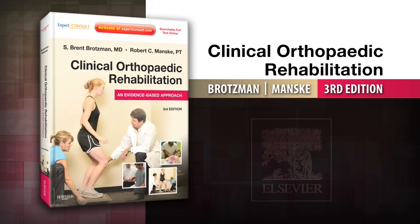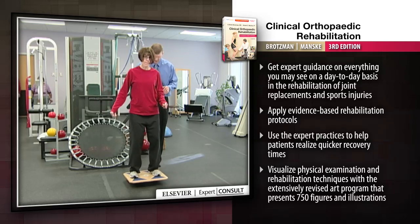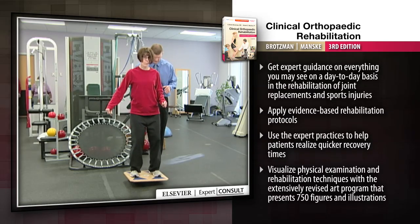Introducing Clinical Orthopaedic Rehabilitation, An Evidence-Based Approach, 3rd Edition — a well-respected, comprehensive source for evaluating, treating, and rehabilitating orthopaedic patients.